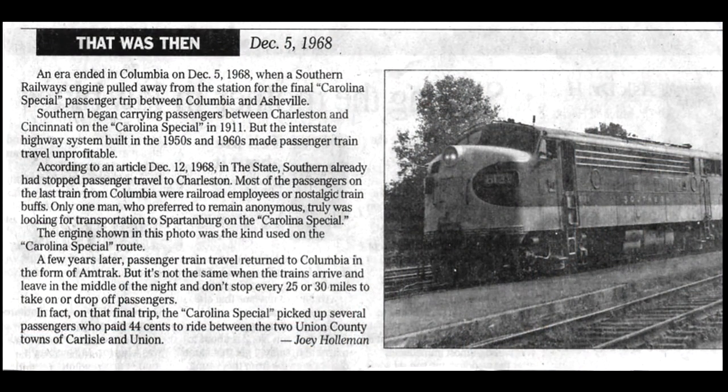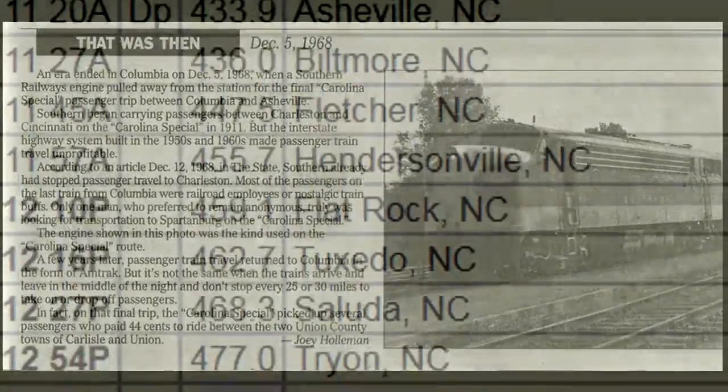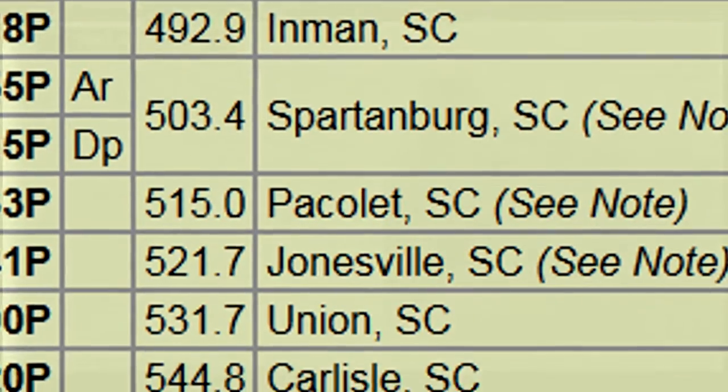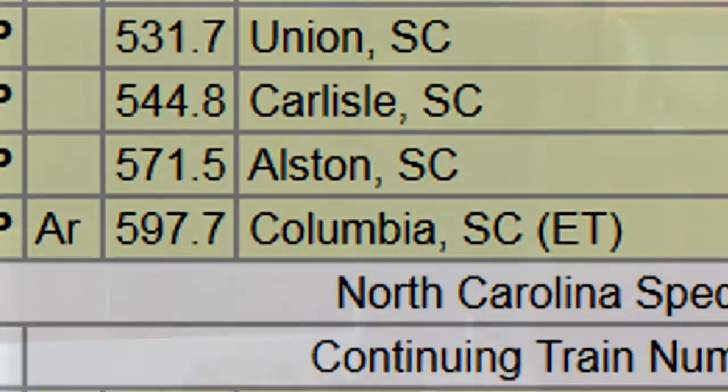This is the last Carolina Special, which ran from Cincinnati to Charleston through Saluda — December 5th, 1968 — as it left Union Station in Columbia. So what happens to the train tracks when they're gone?